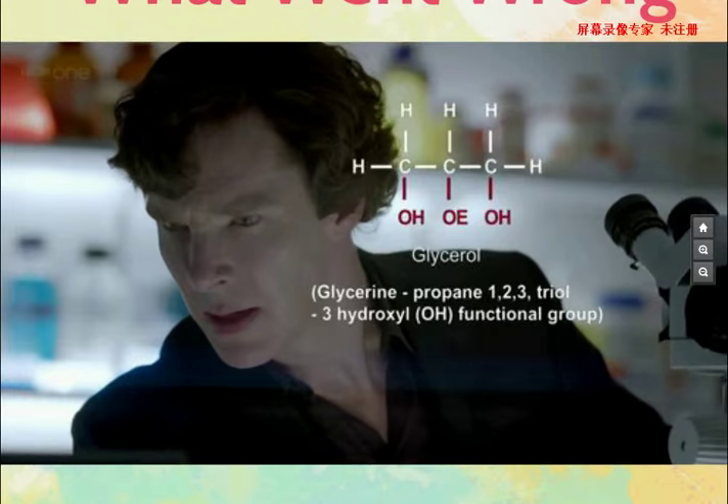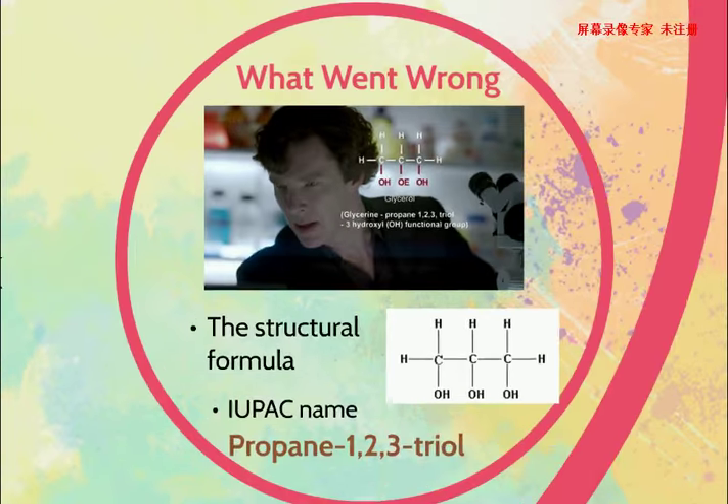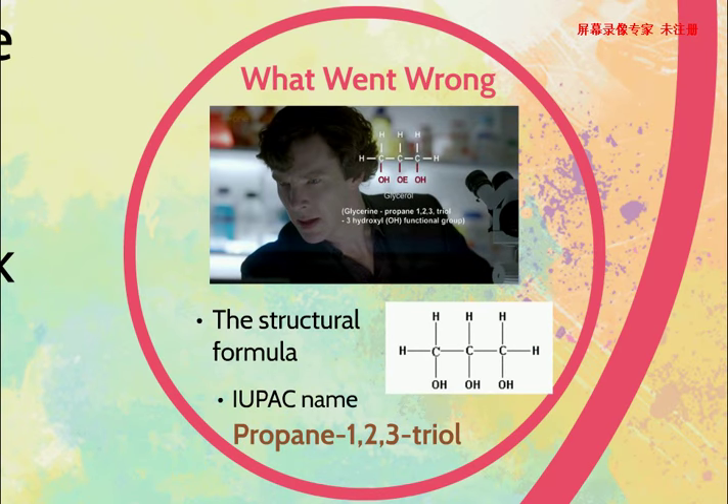From the screenshot, we can see it's LCO — it's a glass seal. But obviously, its structural formula is wrong. The OE in the middle should be OH, and it also has a wrong name. The correct name for this compound is propane-1,2,3-ol, and the correct structural formula is also shown on the screen now.